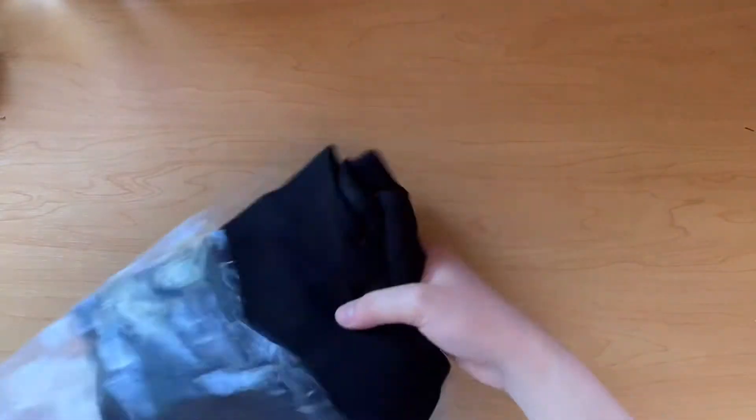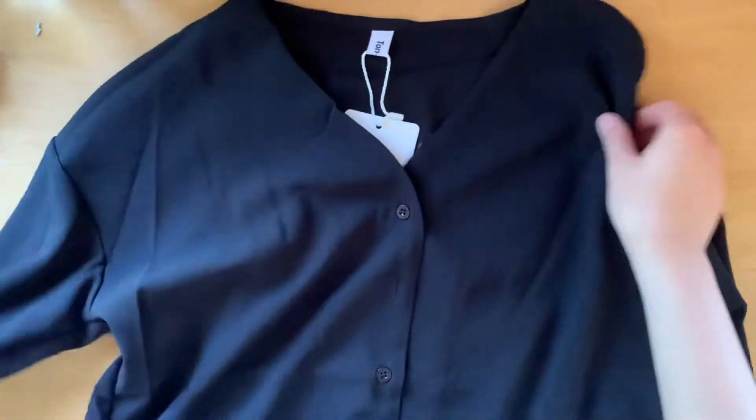The next item I got is a black blouse. The item is very loose and it's great for spring.